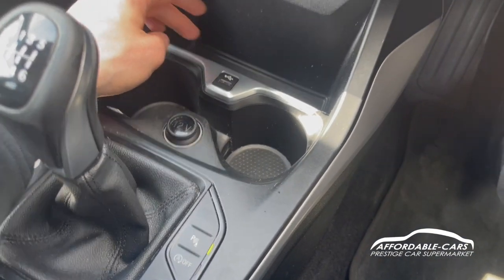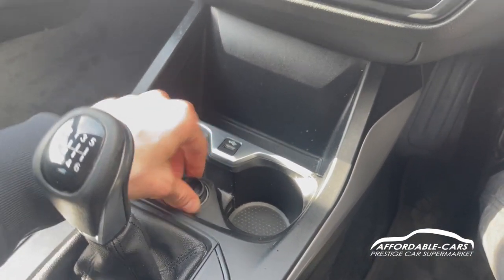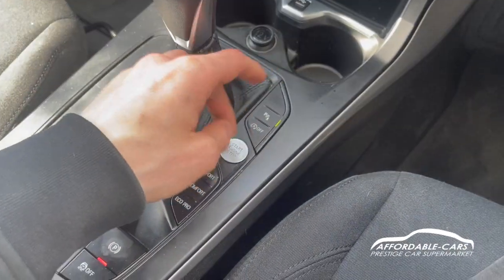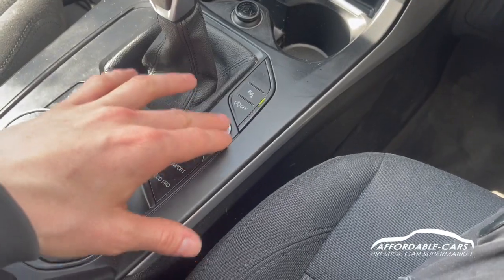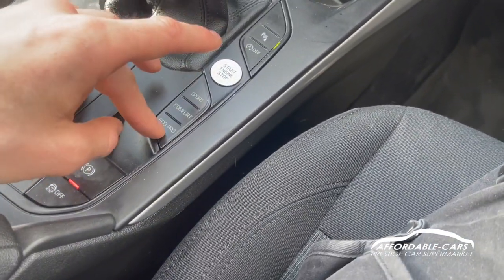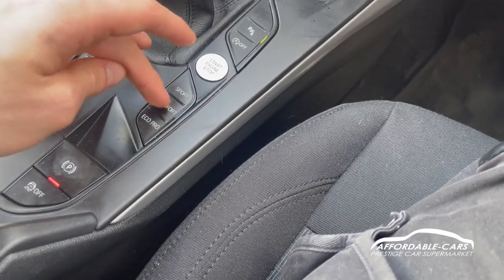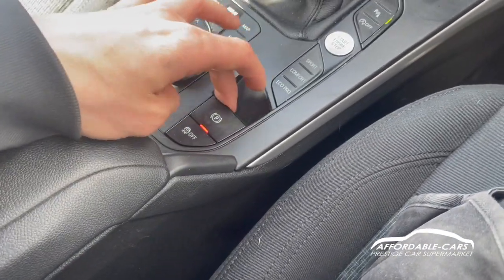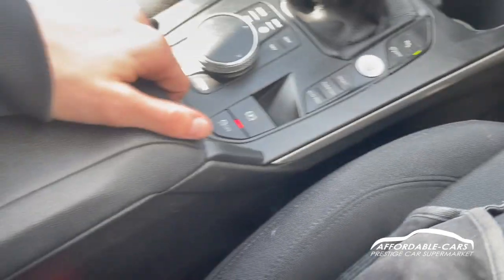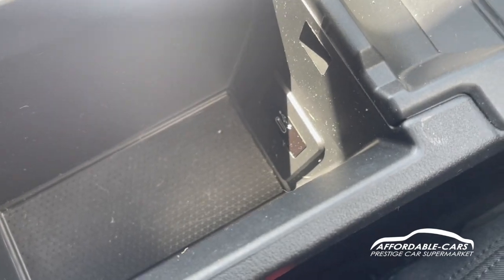Moving down, you can see you've got your USB port for charging and music, a bit of storage space, two drinks holders, a 12 volt port, and all your different buttons — parking sensor button to turn that off, automatic stop-start, and your different modes for the car: sport mode for more responsive power, comfort mode, and eco mode to save a bit of fuel. You've got your electric handbrake located here too and obviously your traction control. If we open up here, you've got some more storage space and a USB-C port there too.